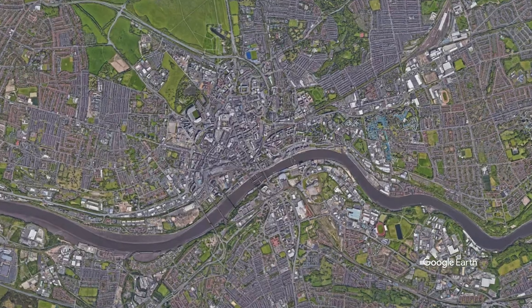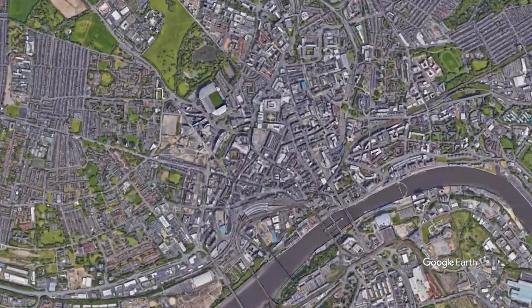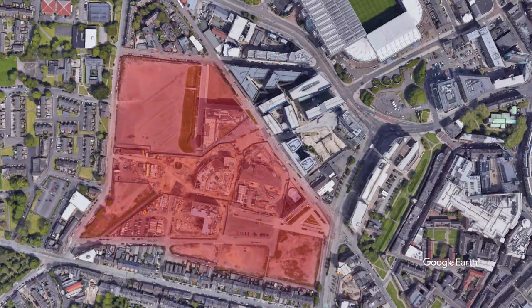Hey guys, welcome back to the channel. This week I'm finally covering the development of Newcastle Helix. Newcastle Helix is located to the west of Newcastle city center, adjacent to St James's Park.